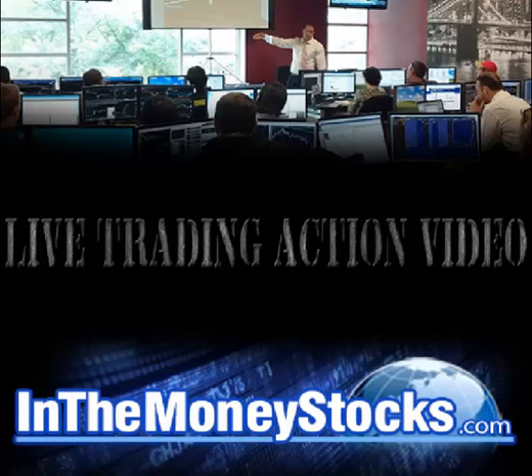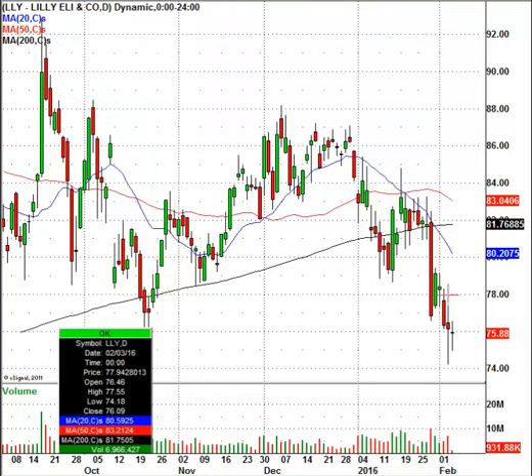Good morning, everyone. Welcome to Live Trading Action by End of Money Stocks. My name is Nick Santiago. Today is February 4th, 2016. Thank you all for tuning in. The company I'm looking at now for a potential bounce play is a stock we all pretty much well know — it's called Eli Lilly. Ticker symbol is LLY.